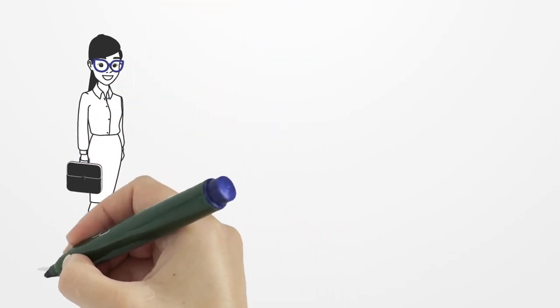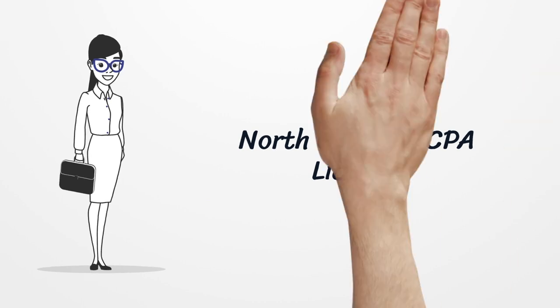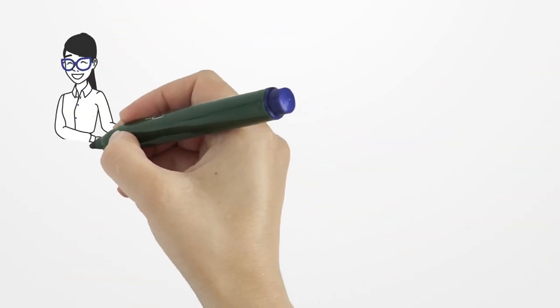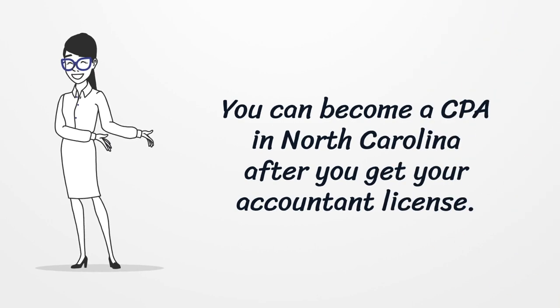North Carolina CPA License. You can become a CPA in North Carolina after you get your accountant license.